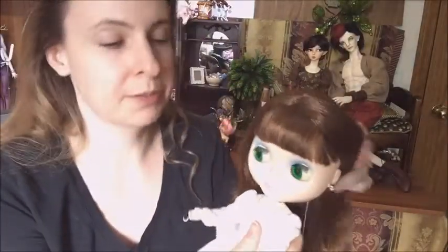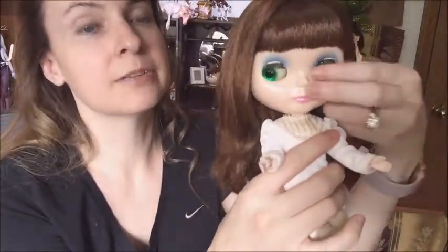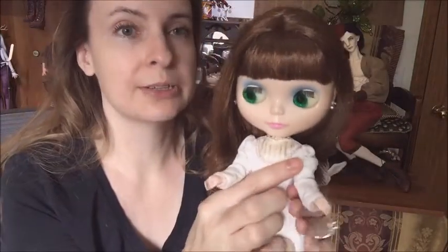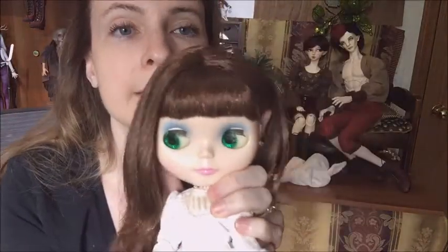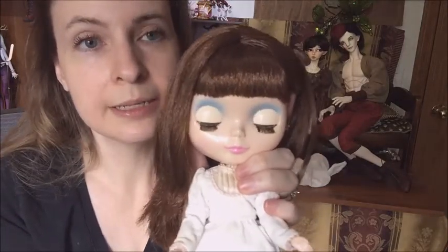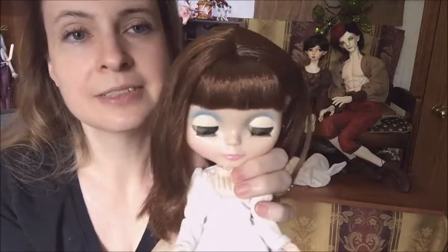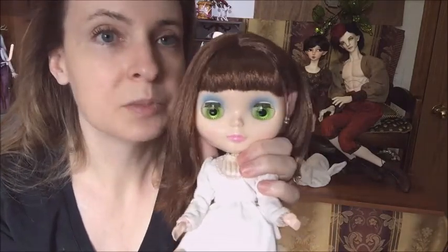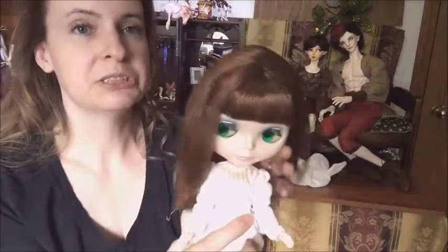Her eyes are in really good shape. The other thing about her is that she has a downward glance — that's part of her characteristic. I'm not going to boggle her eyes or do a gaze lift or anything like that, because this downward looking gaze is part of her look. Her eye chips are all very pretty. She's got pink ones, green ones, and these really pretty blue ones — you can see the light catching those. And these really pretty bright green ones, a darker green. She's just really, really super precious, a very pretty doll.